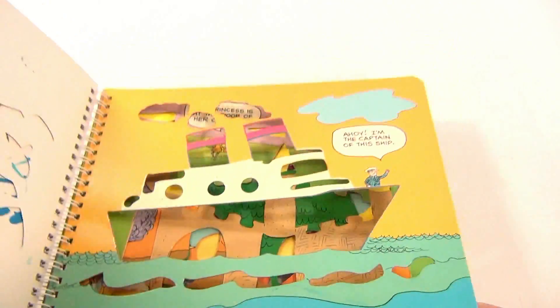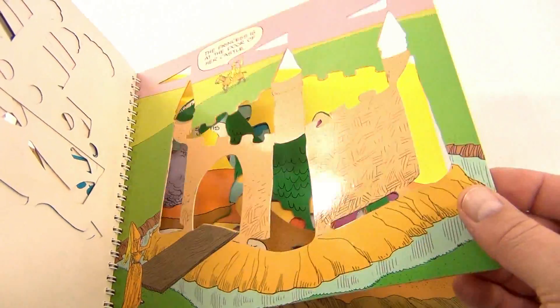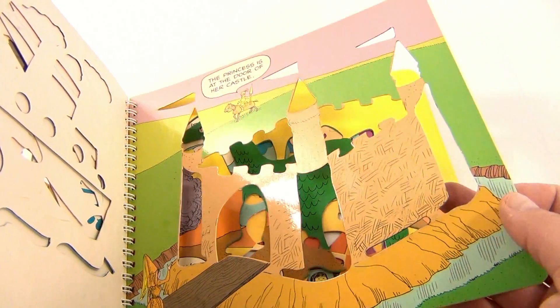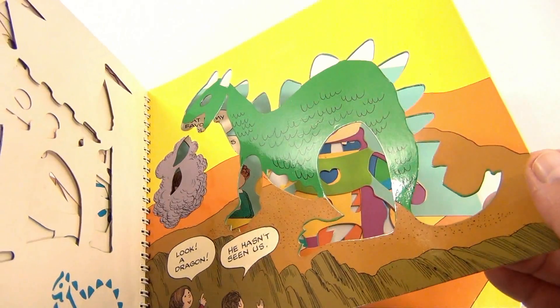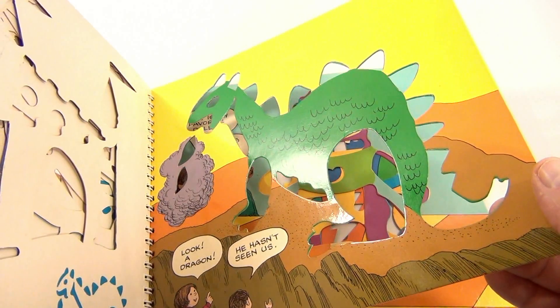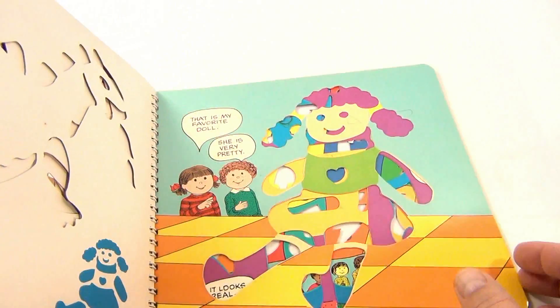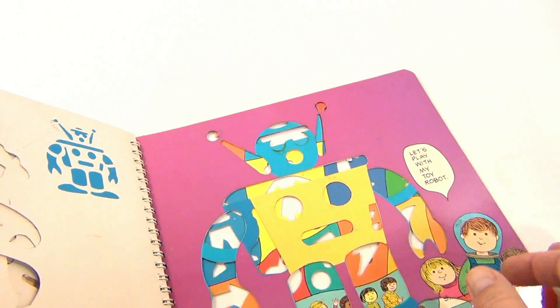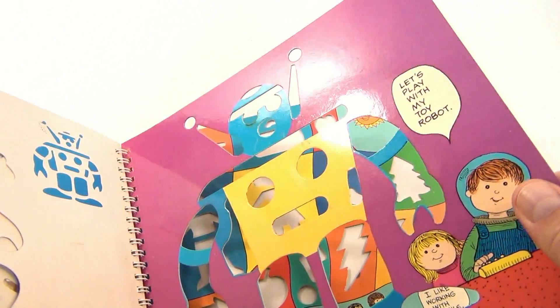I don't think I can get rid of that glare — maybe I have to hold this side up. There you go, that's a little better. This is the princess at the door of her castle. And there — I don't know, a dinosaur? Look, oh it's a dragon! That is my favorite doll. Let's play with my toy robot.